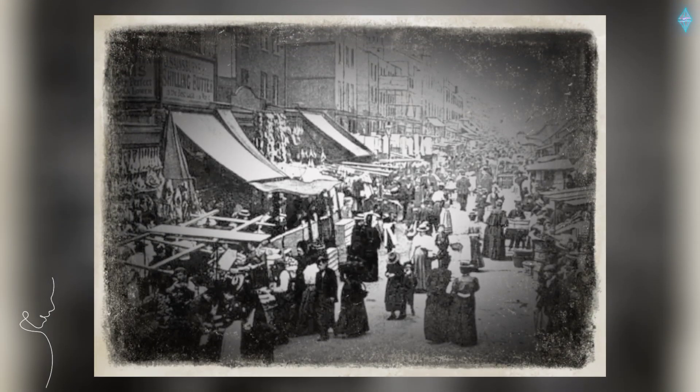Chapel Market off Liverpool Road, London, 1970.